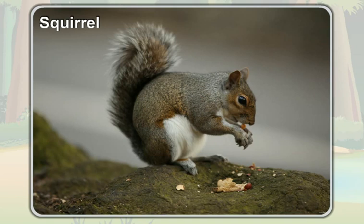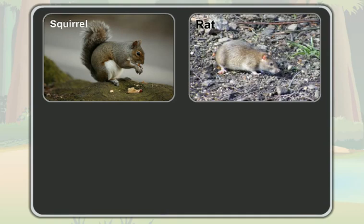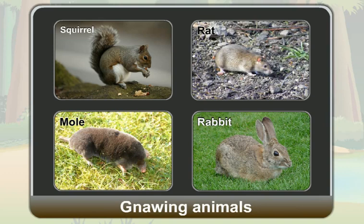So, a squirrel is a gnawing animal. Like the squirrel, animals like a rat, a mole and a rabbit also gnaw their food to eat. So, they are also gnawing animals.